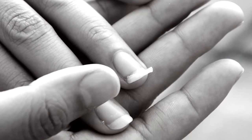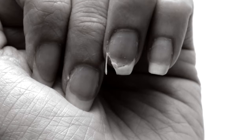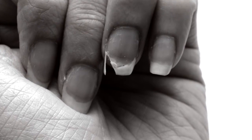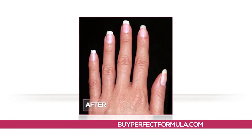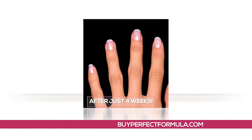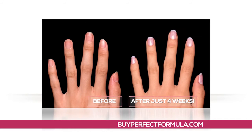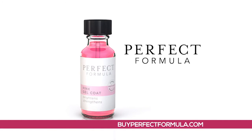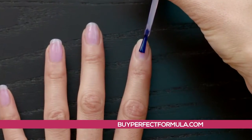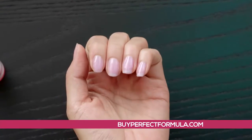Are you tired of your nails breaking, splitting and tearing? Unable to grow your nails to the length you want? Don't give up. Because now you can go from problem nails to perfect nails — instantly strong, instantly beautiful and longer in just four weeks. Introducing Perfect Formula Pink Gel Coat — totally different than anything you've ever tried before to strengthen and lengthen your nails.